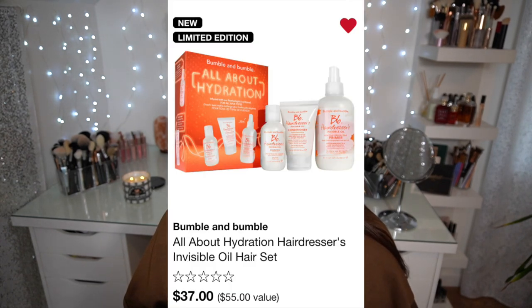I'm going to ask if I can get a sample of the K18 at Sephora — I don't care anymore, as I get older I just don't care! Along the lines of hair, I've been on a hair journey lately. The Bumble and Bumble All About Hydration Set is $37 — a $55 value — and it comes with a full size of the Hairdresser's Invisible Oil plus conditioner and shampoo minis. I think that's a really great gift.